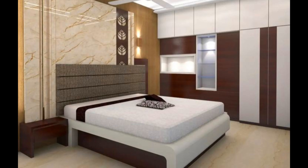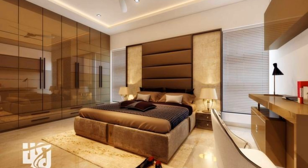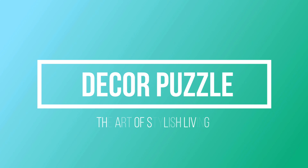Bedroom furniture and accents: once you settle on a design style and color palette, you can begin furnishing the space to suit your needs. While the bedroom is a perfect space for expressing your style, it also serves a very specific purpose within the home. The bedroom furniture you choose shouldn't only elevate the style, but also the comfort, functionality, and organizational efficiency of the room. There are certain foundational pieces of furniture every bedroom needs.